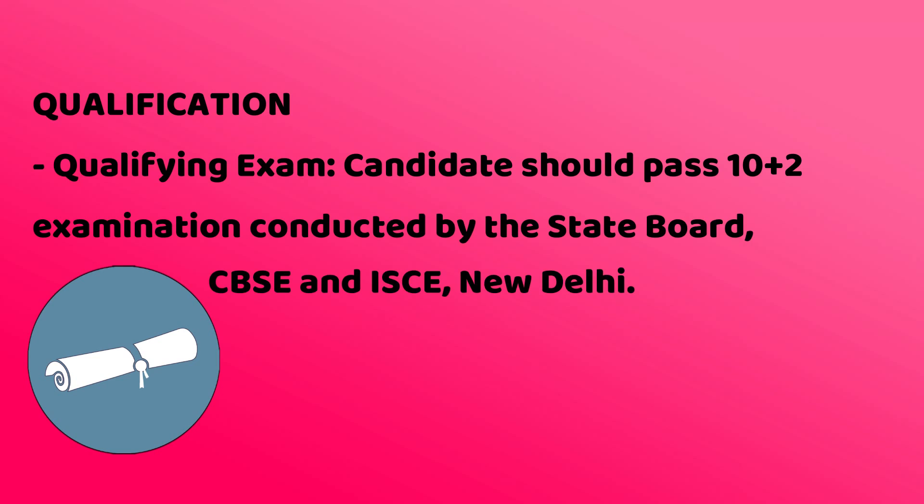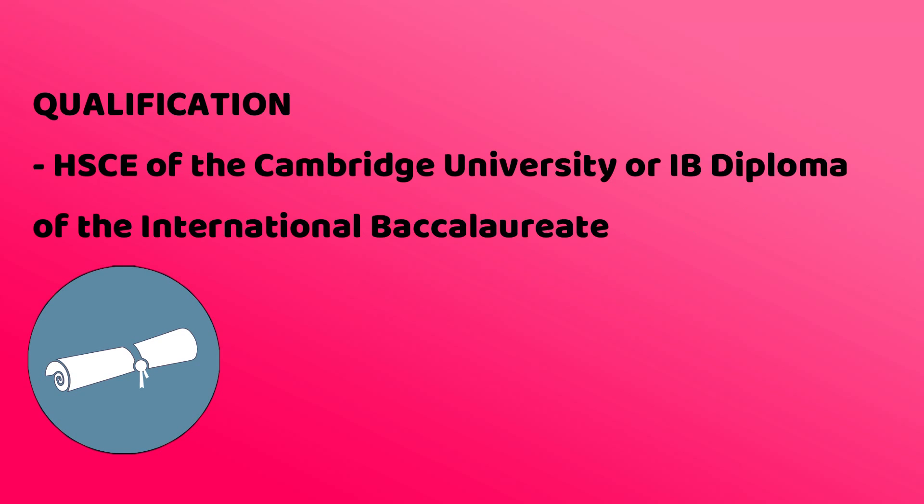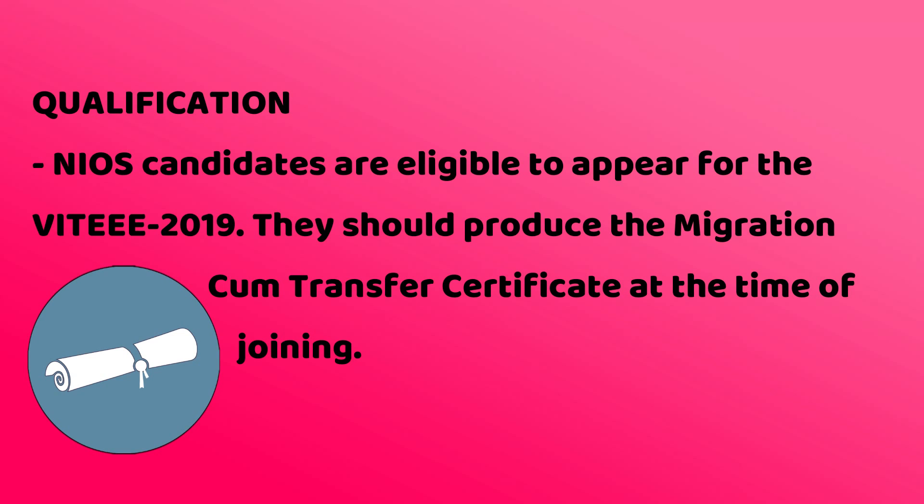Candidates should pass the 10+2 examination conducted by a State Board, CBSE, or ICSE New Delhi, or a 10+2 or two-year Pre-University examination conducted by a recognized Board or University, or as a candidate of Cambridge University or I.B. Diploma of the International Baccalaureate Office, Geneva. NIOS candidates are eligible to appear for VITEEE 2019 and should produce the Migration Form and Transfer Certificate at the time of joining.